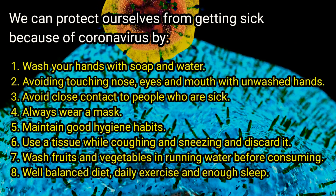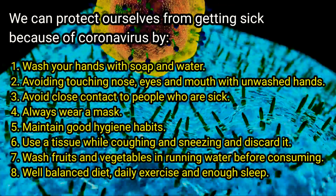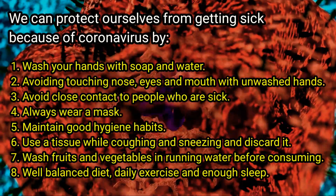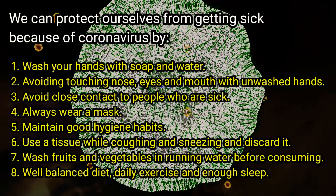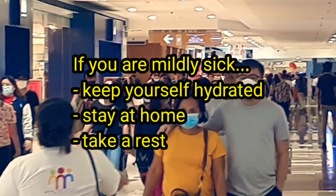We can protect ourselves from coronavirus by: number one, washing hands with soap and water; number two, avoiding touching nose, eyes, and mouth with unwashed hands; number three, avoiding close contact with people who are sick; number four, avoiding touching an infected person's objects and wearing a mask; number five, maintaining good hygiene habits; number six, using a tissue while coughing or sneezing and discarding it; number seven, washing fruits and vegetables in running water before consuming them.